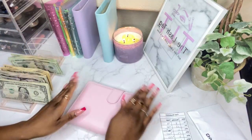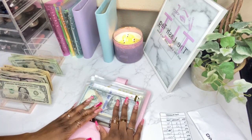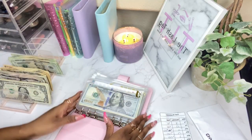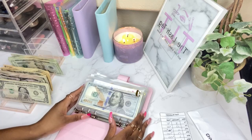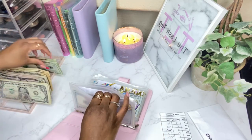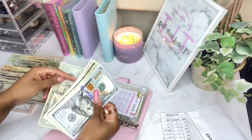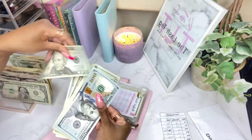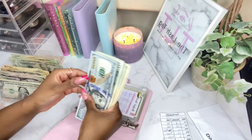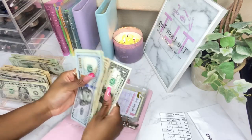Next we'll do our pink binder, which is basically our high-priority sinking funds. This is for Jayden — he'll be getting $20 for his savings. It's been a while since I've done this, but he has some money in there already: $120, $140, $160, $170, $171.